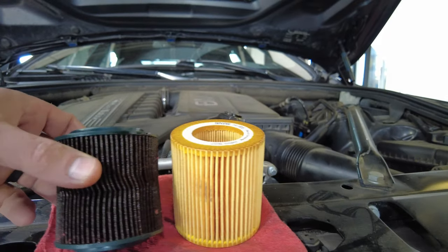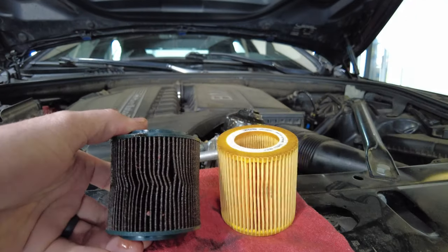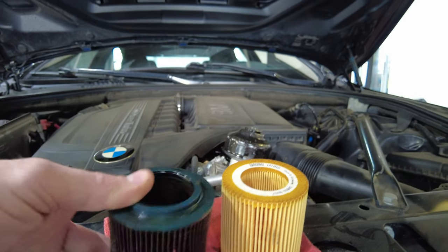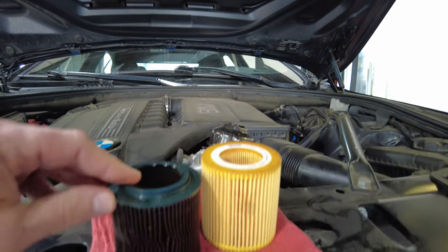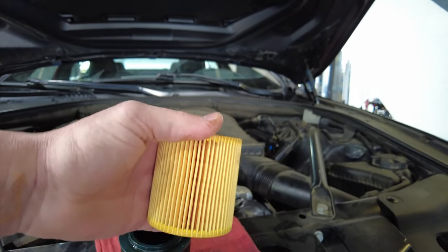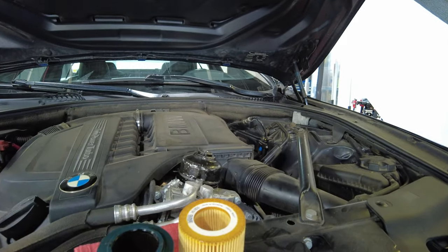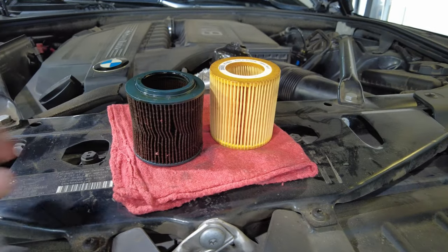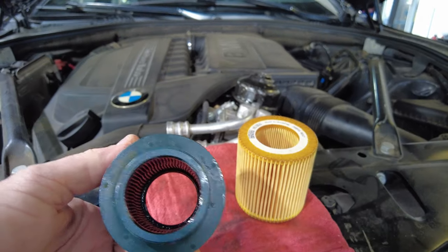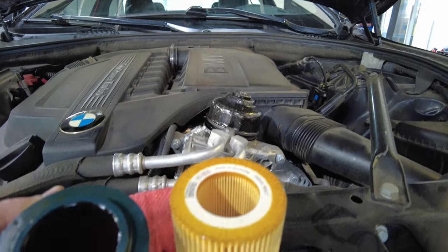On this cheaper filter right here, you can see that it has started to collapse — it's practically trying to run away! A lot of this comes down to the height difference and the way that it sits in the cap. This right here is a factory BMW filter, the absolute best that there is. The filtration you're getting as far as debris goes is going to be a hundred times better than this cheaper one. Just look at how thick the filter is compared to this one.